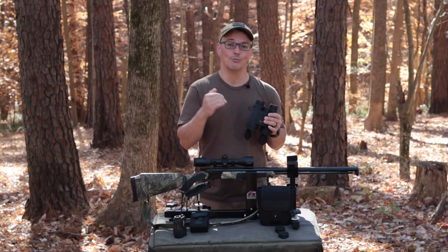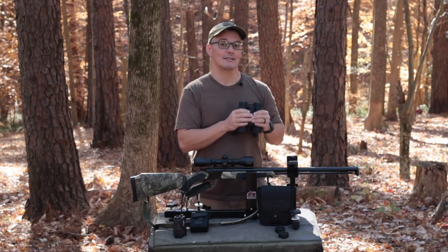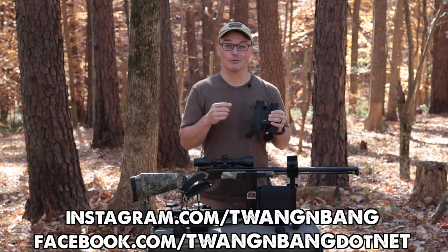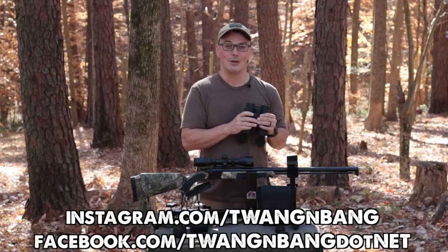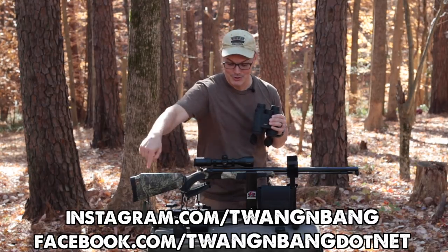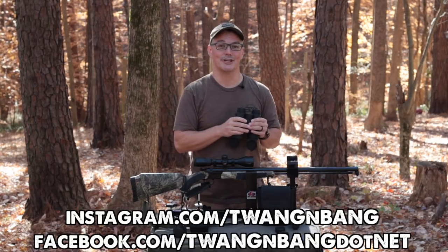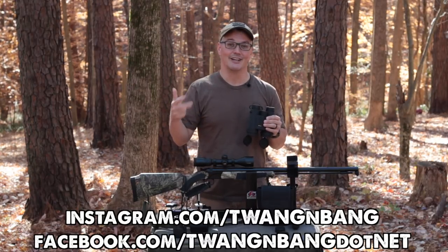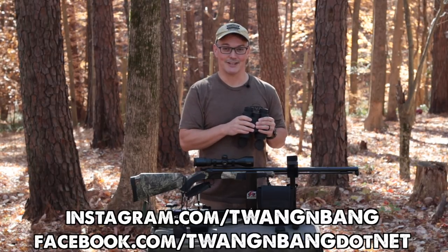If this is in your budget, I think you'd be really happy if you had these in your hands when you were hunting. If you want to learn more about the Nikon Laser Force, be sure to click the link in the video description below. Be sure to follow me on Facebook and Instagram. Click here to subscribe so you can catch my next videos on bows, guns, and other cool stuff. I really appreciate you watching Twang and Bang and I hope to see you next time.